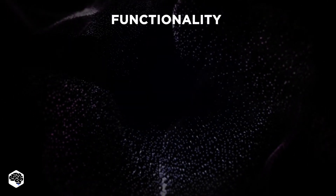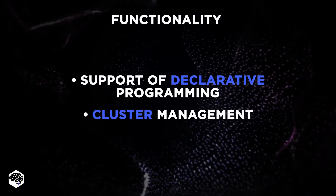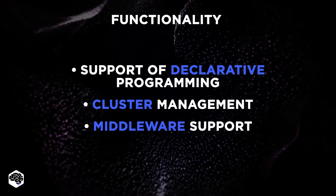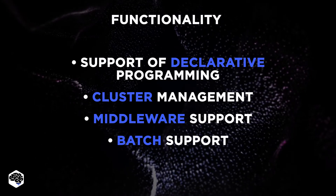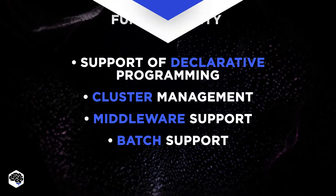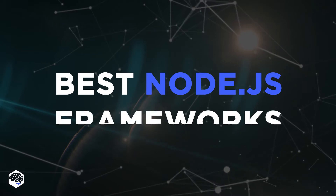Our ideal framework needs to have support of declarative programming, cluster management, middleware support to optimize the app functionality, and batch support. We prefer frameworks that let us access the same databases and APIs caches, regardless if they are currently running. Now we are ready to present our list of the best Node.js frameworks.